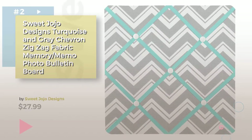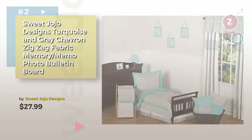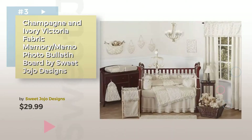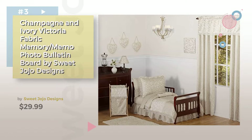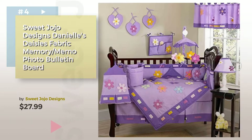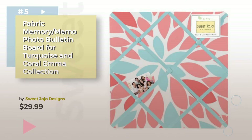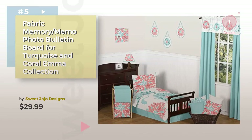Number 2. Item Number 3. Choose the best nursery decor for your baby — click the circle for more info. Product Number 4. Number 5. Find these baby memory boards at up to 70% off by clicking the circle.